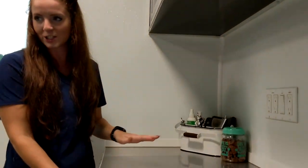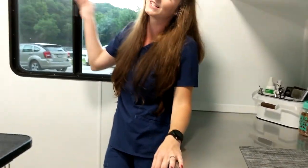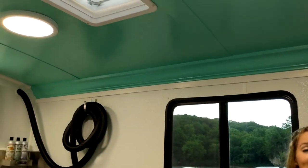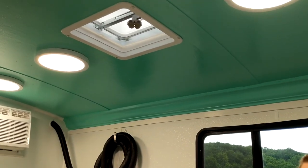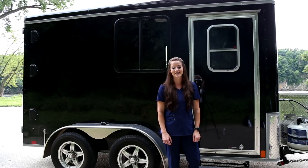All of our cabinets lock so that when I'm driving, things don't fall out. I have all of my equipment in each one of these drawers. These windows open and close, and we have an air vent and LED lights, so we are also energy efficient.